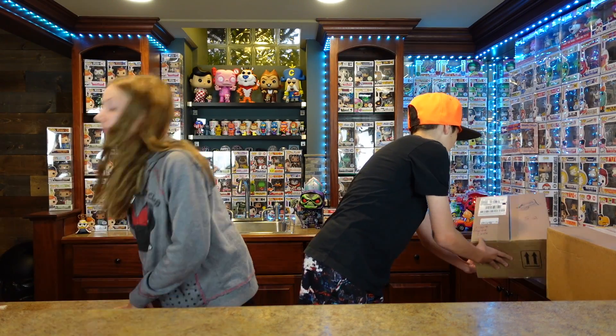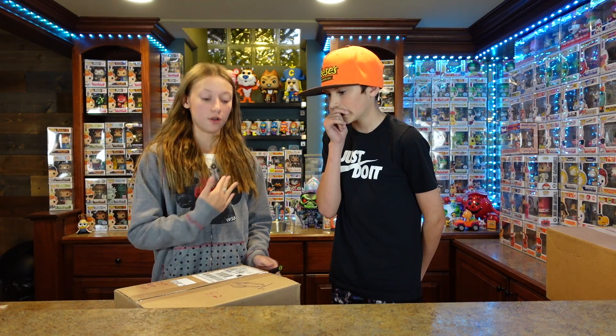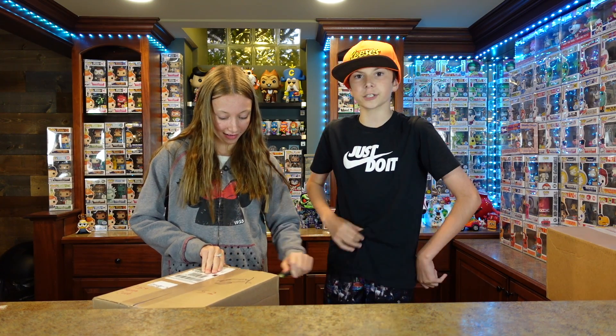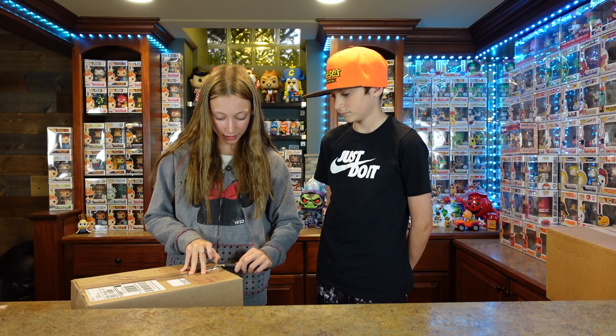Now this is a pretty big Hot Topic box. It feels like there's only one pop, maybe two. Dad told me he has absolutely no clue what is in this. Better get it open then — a little mystery here. I'm not sure how many pops to expect or what to look for.